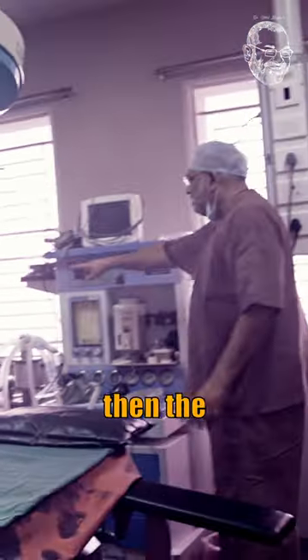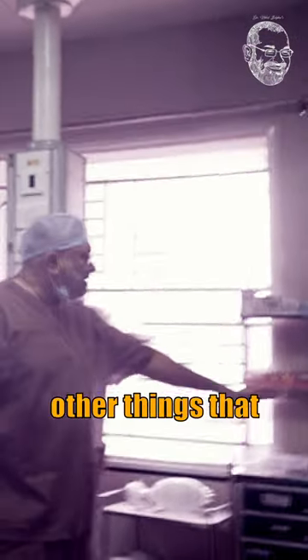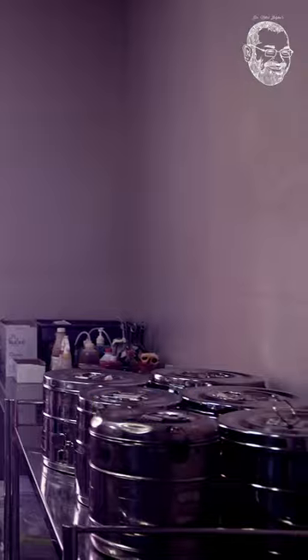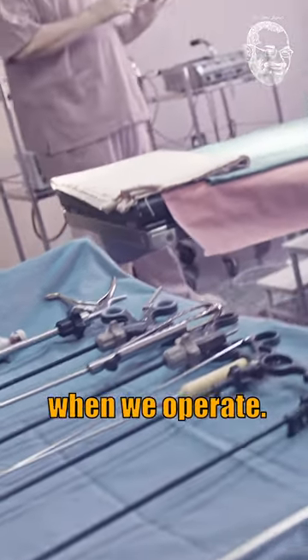Then there are the gases which are used — oxygen, nitrous, etc. Here we keep all the other things that are required: all emergency drugs, suture material, and disposable consumable items. There is also the suction machine, and most importantly the cautery machine, which is used to stop bleeding when we operate.